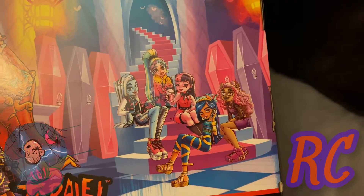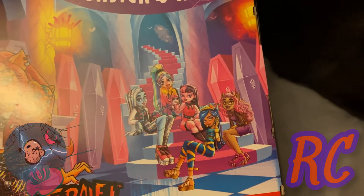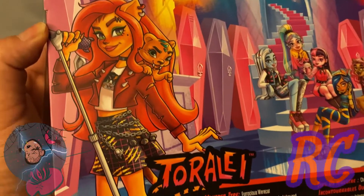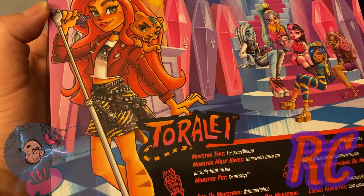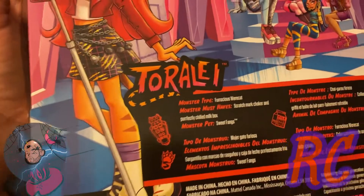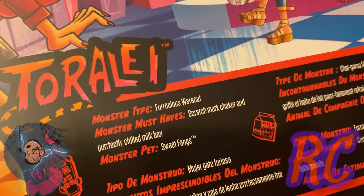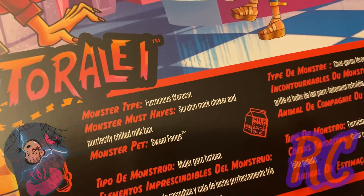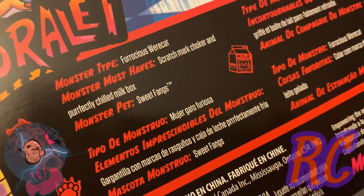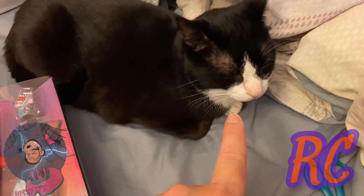Here's the back of the box — a banner that says Monster High. We see the ghouls in the back: Frankie, Laguna, Draculaura, Cleo, and Miss Claudine. Here we have a full body pic of Toralei. Here's the full artwork of Toralei found in her bio: monster type — Rochelle's werecat. Monster must-have: a scratch mark choker, perfectly chilled milk box, and monster pet Sweet Fangs.